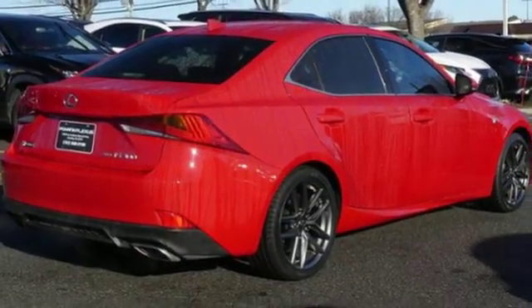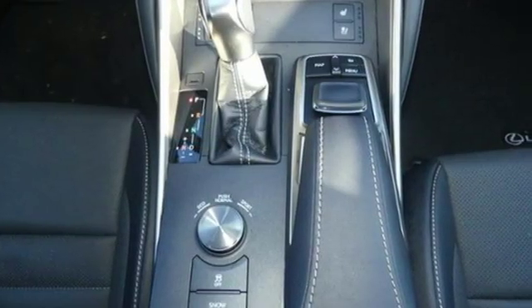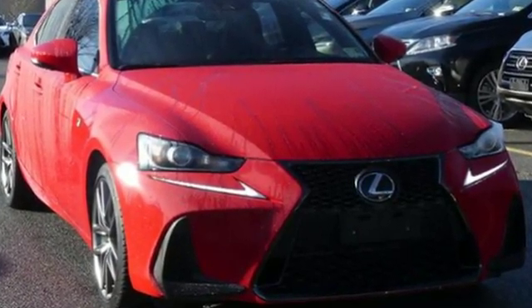Edmunds.com finds it strikes a nice balance between comfort and performance that should appeal to many shoppers. Live a lifestyle that leaves a lasting impression in this Lexus. Experience it for yourself today.